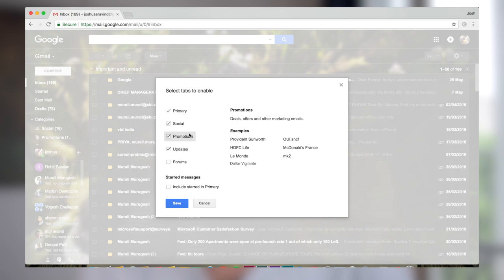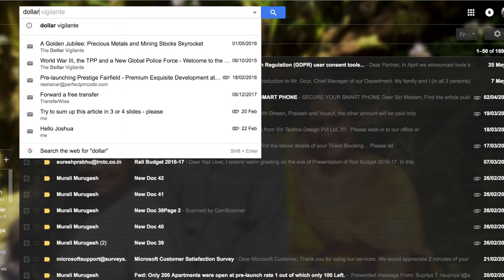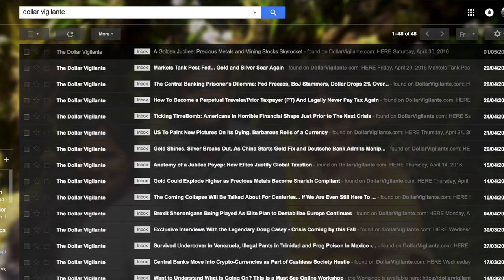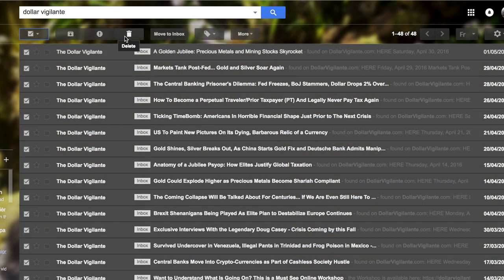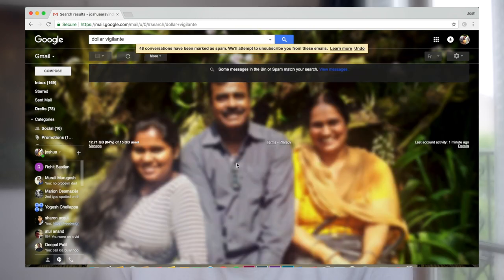For example, I'll pick Dollar Vigilante — I accidentally must have clicked something somewhere and he keeps sending me emails that I never read. Now just type in that sender, and once you have the entire list, hit Select All. Before you hit delete, if you don't want to see emails from these guys ever again, hit this exclamation mark. This exclamation mark is to unsubscribe from these guys and also to mark them as spam. That way Google knows that this is not important to you. Make sure you do this only when you're sure you don't want any emails from these guys.